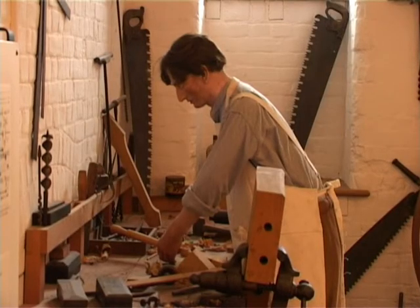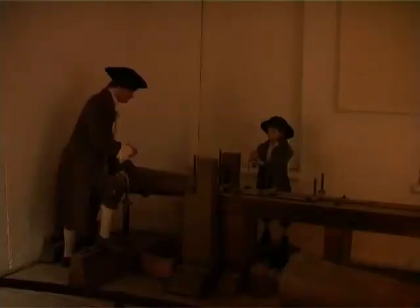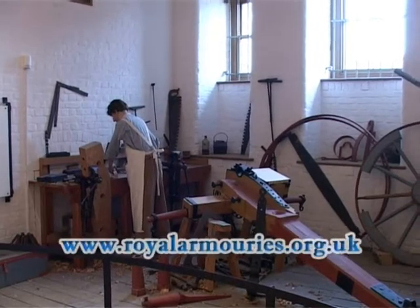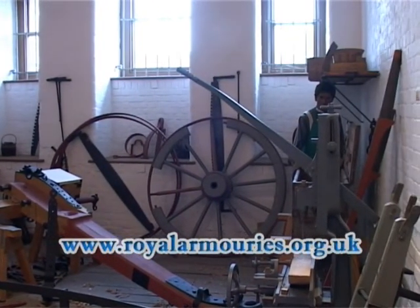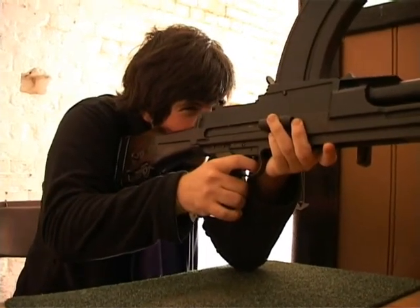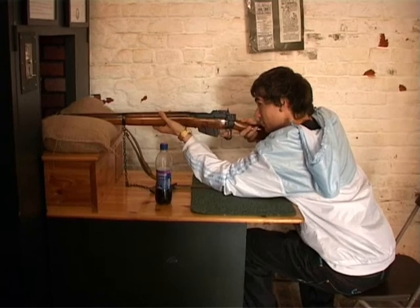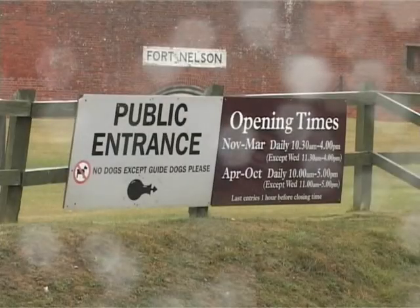If somebody wished to visit Fort Nelson and the Museum of Artillery today, they have several means by which they can do it. They could consult our website at www.royalarmouries.org.uk, or phone our direct line at 01329 848501. They could alternatively scan the local newspaper for special events held periodically throughout the year. We are entirely free, and our summer opening hours are 10 o'clock on usual days, except Wednesday when we open at 11, running until 5 o'clock — though it's probably better if potential visitors check the local press for details.